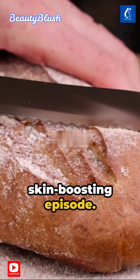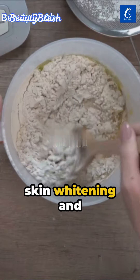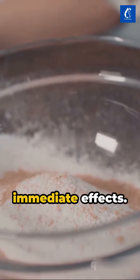Welcome to another skin-boosting episode. Today, we're revealing secret recipes for facial skin whitening and pigmentation removal. These mixtures have given astounding results, tested and proven to deliver immediate effects.